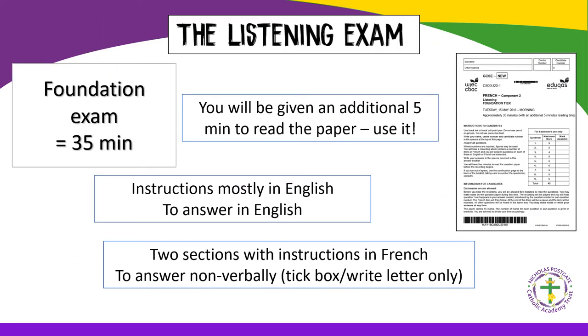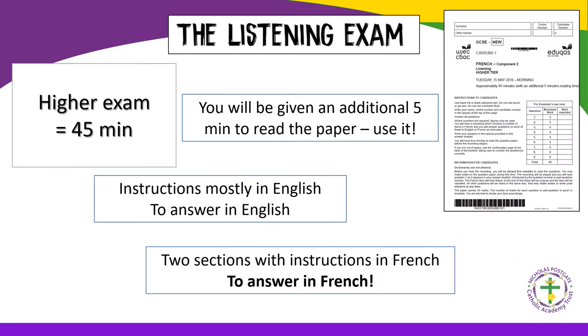At Foundation, the listening exam lasts 35 minutes and you will be given an additional five minutes to read the paper, so you should use it. The instructions are mostly in English and you are required to answer in English. There are two sections in French which you are required to answer in French. The higher listening is similar, except that you are also required to answer in French.